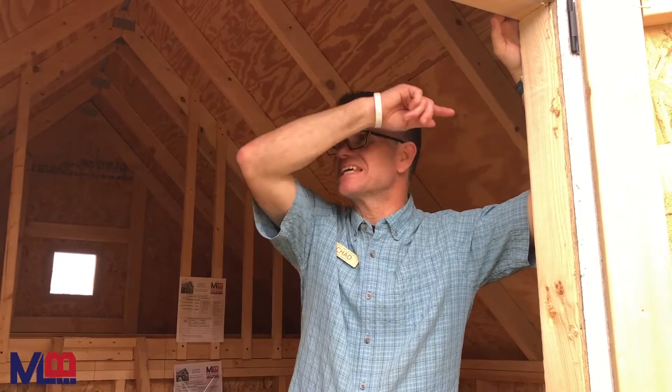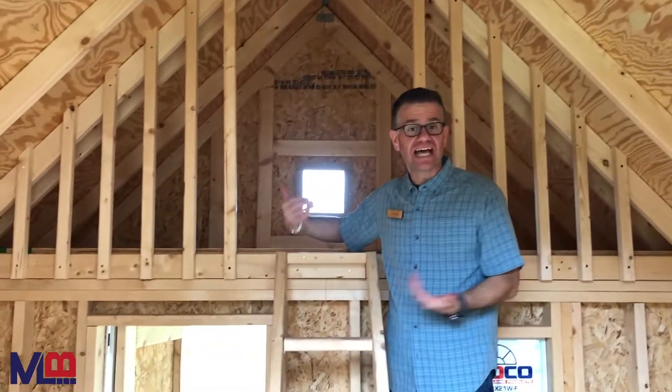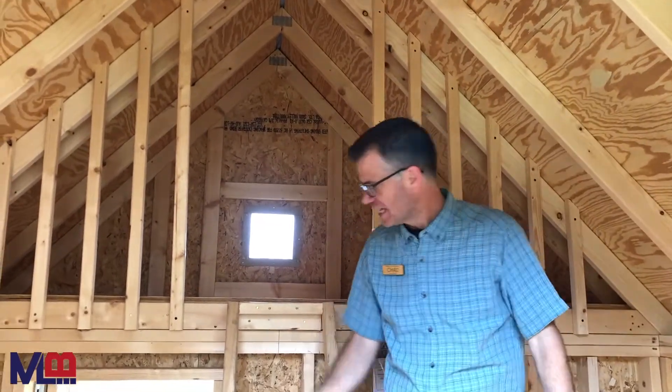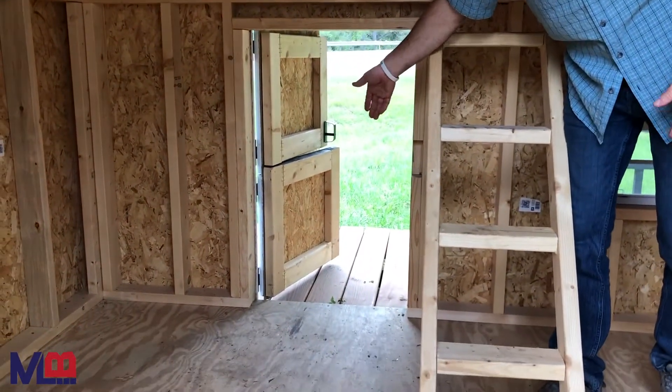The great thing about our playhouses is that they have an adult sized door in the back. Inside you've got a loft with a ladder for them to get into, a steep roof, one inch roof decking so those roof nails don't come through. And of course you've got an adorable kid sized door leading out to the porch on the hideout.